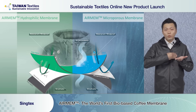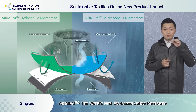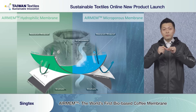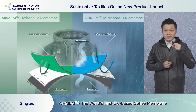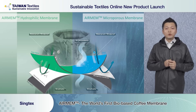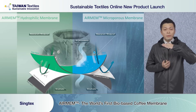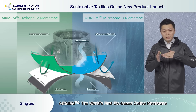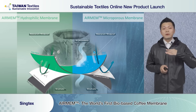The second type is the microporous type. Microporous means the membrane has many very small holes inside. The hole size is much bigger than moisture molecules but much smaller than water droplets — that's why this microporous membrane can stop water but still allow moisture to penetrate and go through easily.